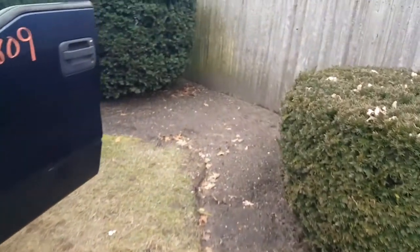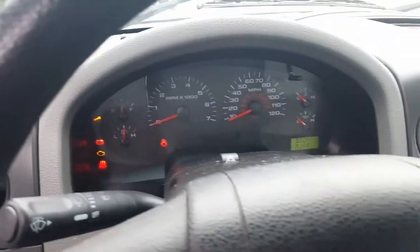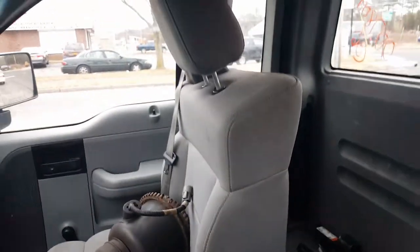The interior is a little shabby. We only got a right-side seat in the truck. It's got an aftermarket radio, which you can hear playing. The dash seems to be good. You got a good right-side seat.